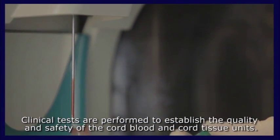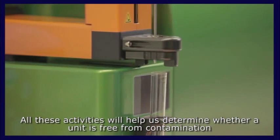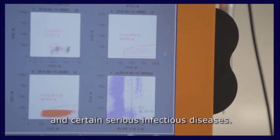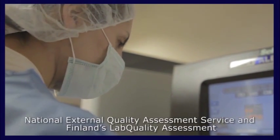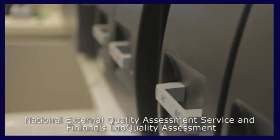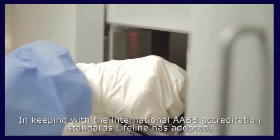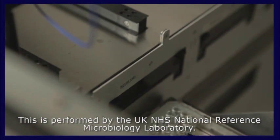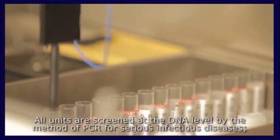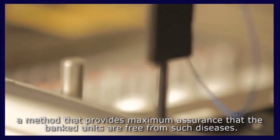Clinical tests are performed to establish the quality and safety of the cord blood and cord tissue units, determining whether a unit is free from contamination and certain serious infectious diseases. All laboratory procedures are regularly monitored by the United Kingdom National External Quality Assessment Service and Finland's LabQuality assessment and quality control schemes. In keeping with international AABB accreditation standards, Lifeline has adopted additional testing at a molecular level performed by the UK NHS National Reference Microbiology Laboratory. All units are screened at the DNA level by PCR for serious infectious diseases, providing maximum assurance that the banked units are free from such diseases.